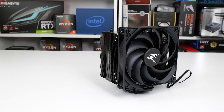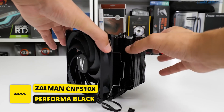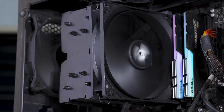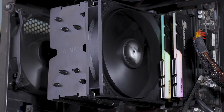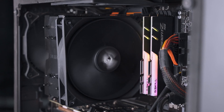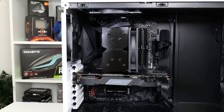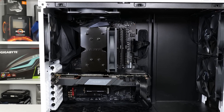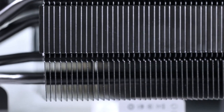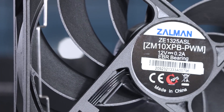Last up for the air coolers is the Zalman CNPS 10X Performa Black — a mid-sized quad heat pipe cooler with a jet black appearance and a single ultra-quiet 135mm fan. Its $45 price tag and cooling capacity place it in a strong position to be a system builder favorite. Zalman has provided the system building community with a great no-frills cooling solution.